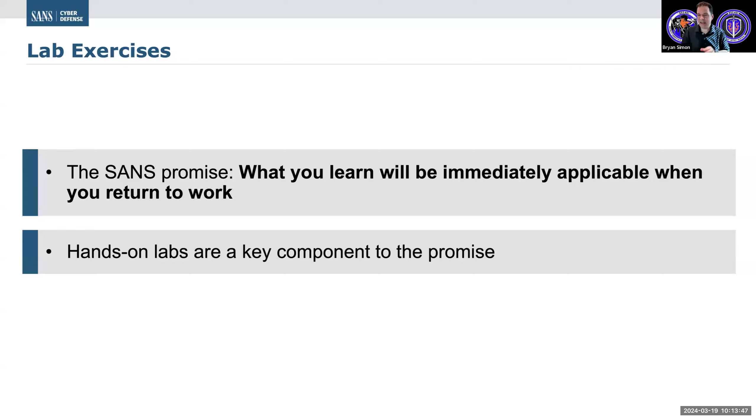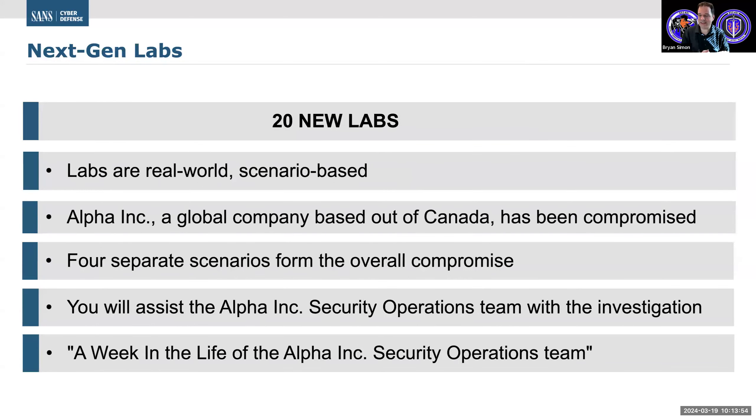Everything discussed is predicated around making sure we fulfill that promise. We keep our course content up-to-date, and we really want you to be able to go back to work and get hands-on right away. The best way to apply hands-on learning is during the week by way of our hands-on lab-based exercises. I'd like to introduce the ideas that go into our next gen lab exercises. We've just released our brand new release that has all new hands-on lab exercises. But what does it mean to have next-gen labs? That's something we took ourselves to the drawing board to ask.